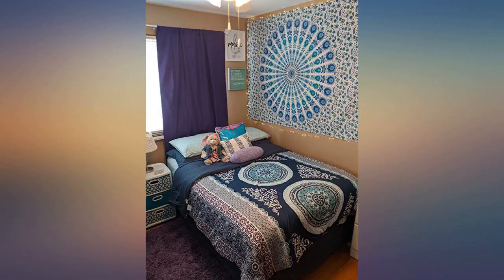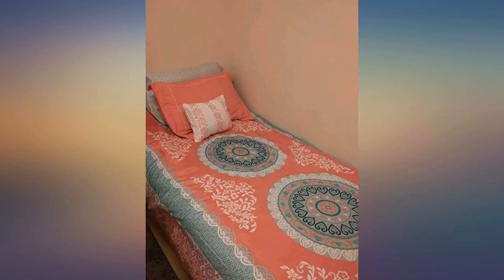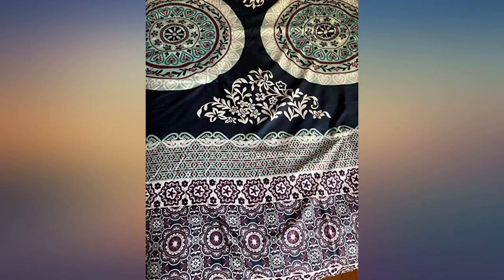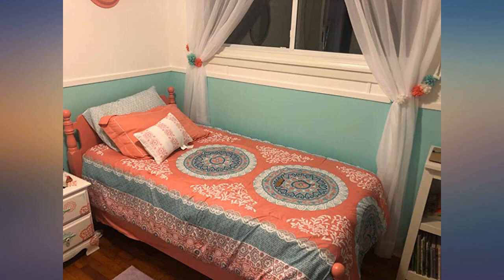Thank you so much, so pretty — I love it. One thing to keep in mind is that it's a bit thinner than the average comforter. Not super thin, but in the winter you may need to use a light blanket on top, unless your body temperature runs hot.